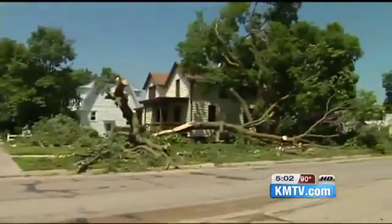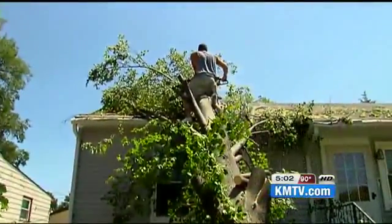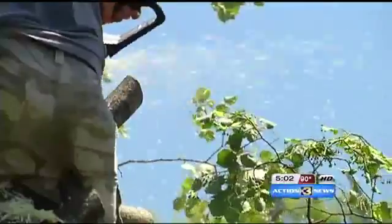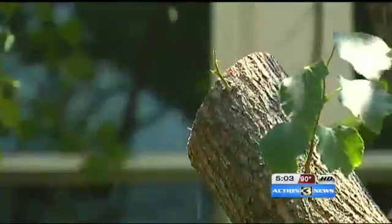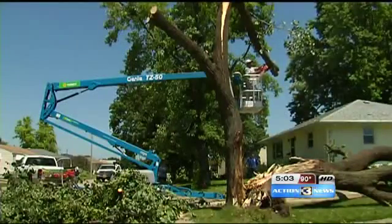Most trees and limbs missed homes, but others fell right onto houses and cars. Only a chainsaw could clear the debris. It'll take a few more hours, a couple more hours for sure. So much to clean up for so many leads to this.